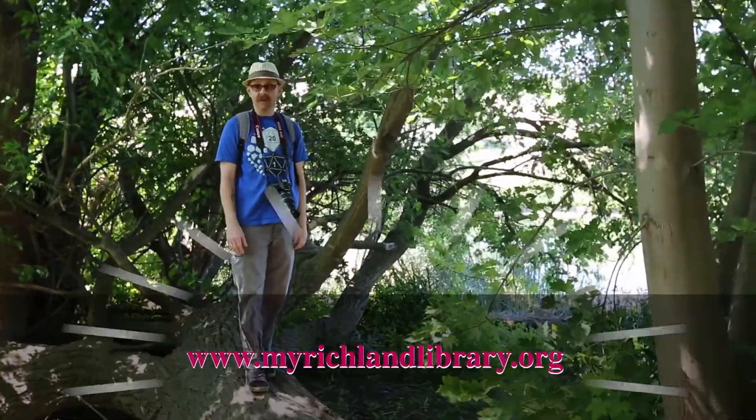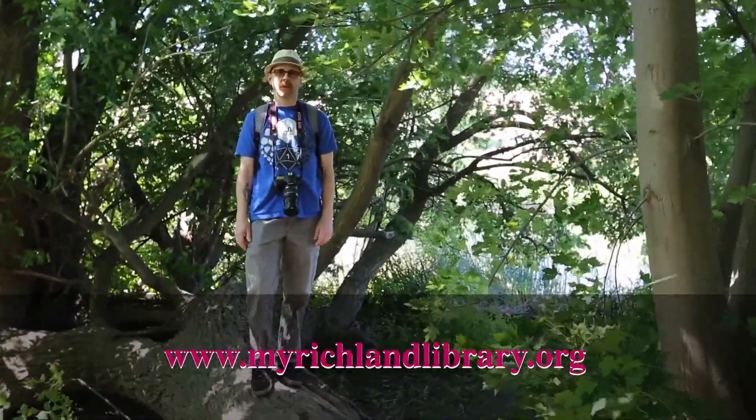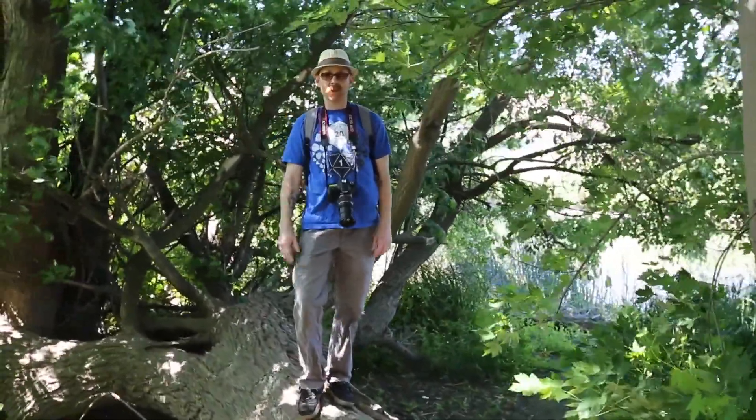For more information about the library and summer reading, just check below. There's even a few photography resources. Thank you for watching. We'll see you in Episode 3.